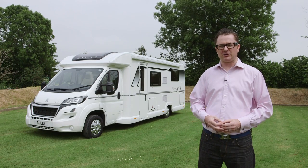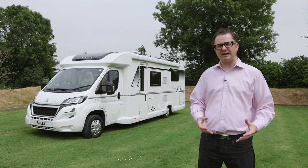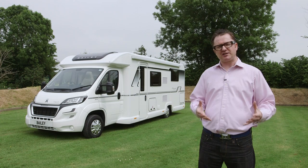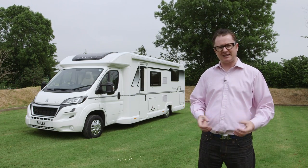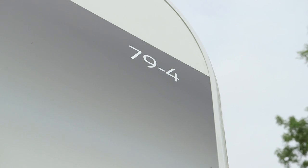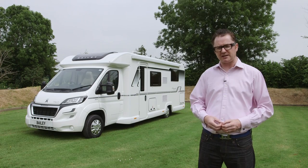Earlier in the series we looked at a new model in Bailey's Autograph range, which has now replaced Bailey Approach Autograph. The new models have a very simplified system of designating them. For example, the van we're looking at today, the 79-4: the 79 stands for the body length and 4 refers to the amount of belted travel seats.